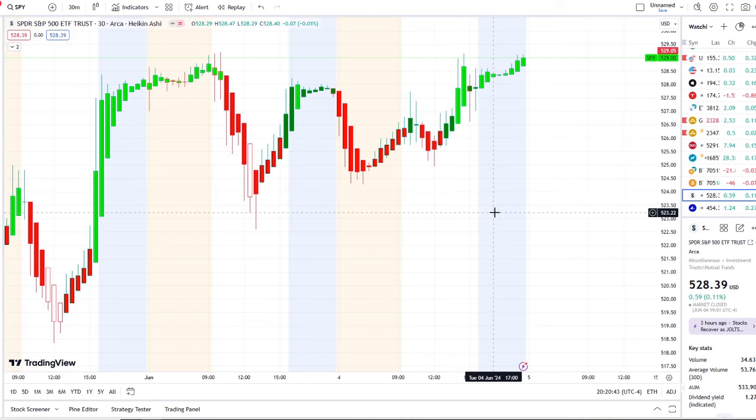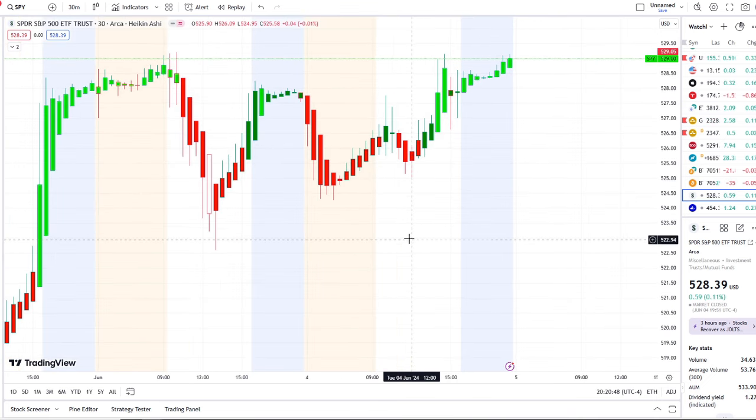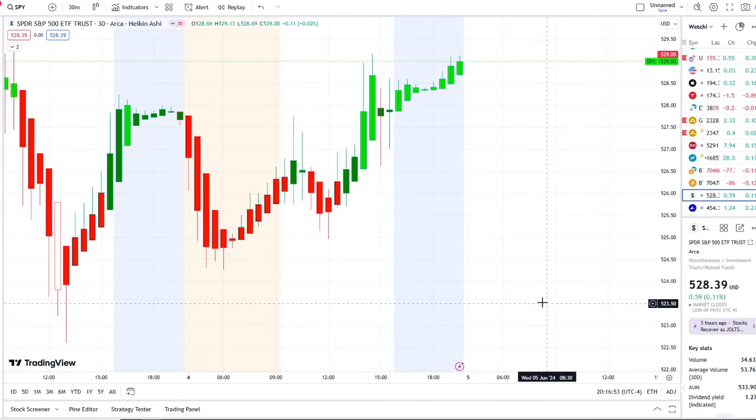Here we are with the SPY, the S&P 500 index, testing key resistance levels. In today's video we're going to break down the key levels I would watch going into tomorrow. But before we do, I want to share the homeowner opportunity I mentioned this morning over at the Discord — the homeowner day was spectacular and beyond expectations.